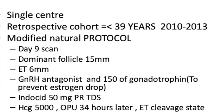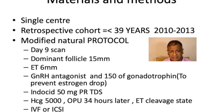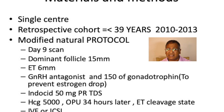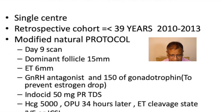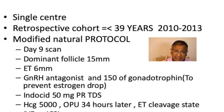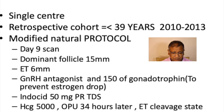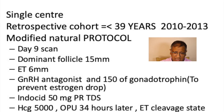This is a single-centre retrospective cohort study of women under 39 years of age from 2010 to 2013, using a modified natural protocol. A scan on day nine showing a dominant follicle of 15 millimeters and endometrium of at least six millimeters triggers the start of a GnRH antagonist. To prevent an estrogen drop and prevent atresia, 150 units of gonadotrophins are added. Indomethacin 50mg PR three times a day is given, HCG is used as a trigger, ovum pick-up is 34 hours later, and cleavage-stage embryos were replaced on day three via IVF or ICSI.